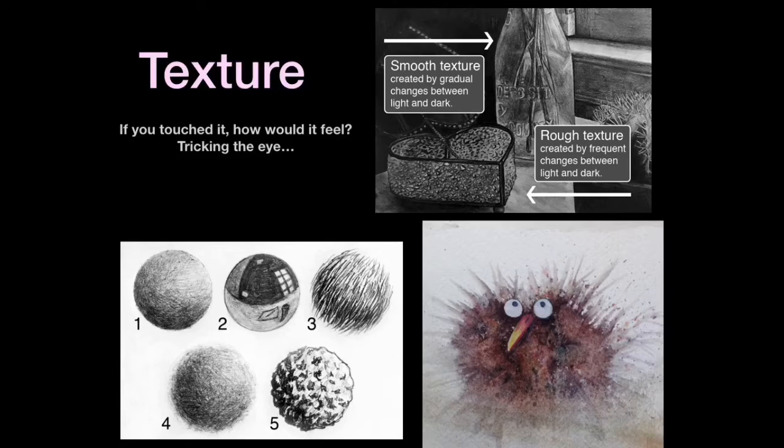For rough texture, you create frequent changes between light and dark and it gives the illusion of something being rough. Check out the examples — you have one through five and everything appears to be a different texture. So go back through your project and see where you can improve upon your markings to help increase the tactile quality of your drawing.